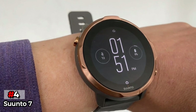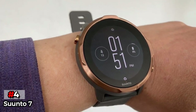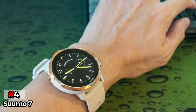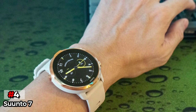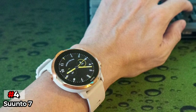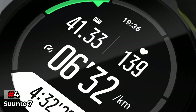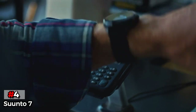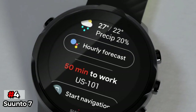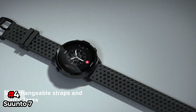The Suunto 7 is compatible with an app that syncs stats very quickly, so you can easily dig through the numbers to spot changes in your performance. Additionally, voice controls via Google Assistant help you use the watch hands-free, which is a great touch not found in many swimming watches. The only downside is that you'll need to have the Suunto app and Google Fit installed on your phone, which is a minor compromise for what you get in return.